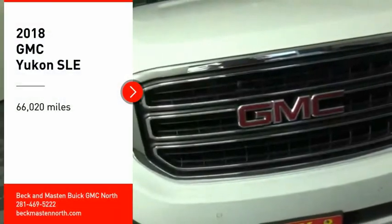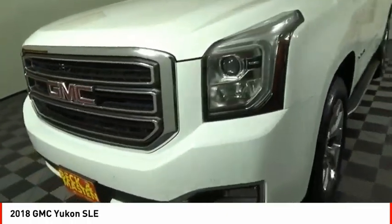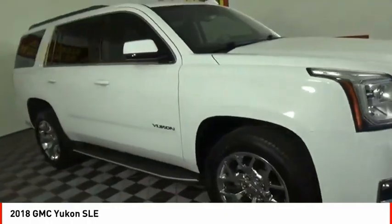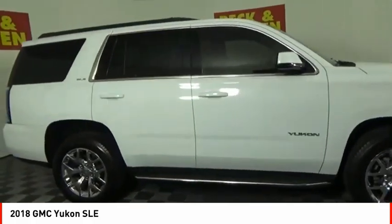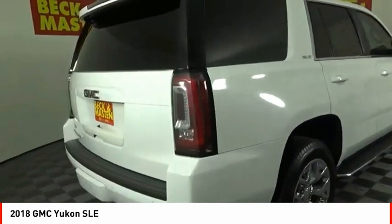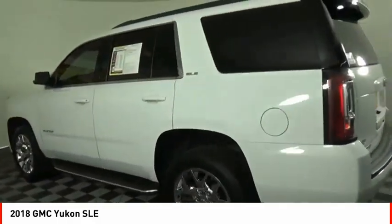You are going to love the 2018 Yukon. Peace of mind comes standard with GMC's 100,000 mile 5-year powertrain warranty and Yukon's 5-star frontal crash test rating. Boasting a Vortec 5.3 liter V8 with active fuel management and flex fuel, Yukon is agile and capable.